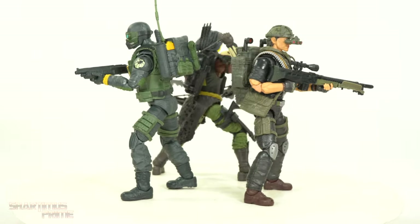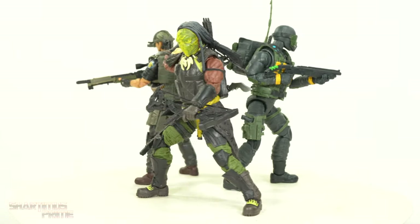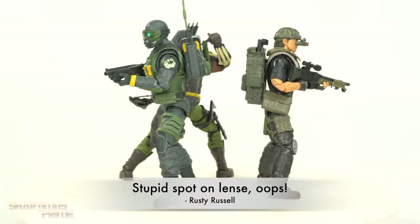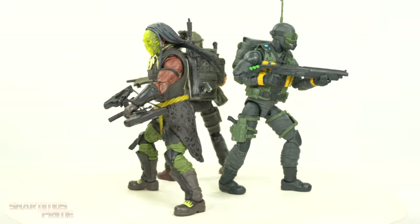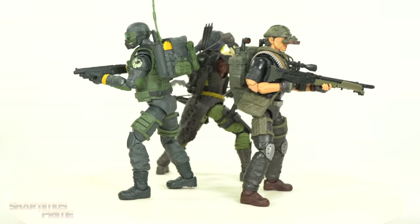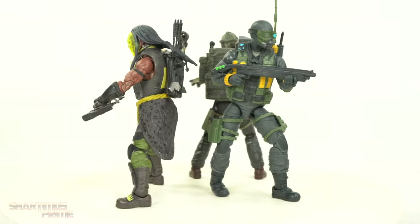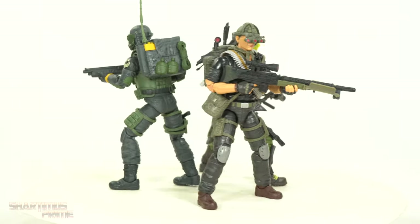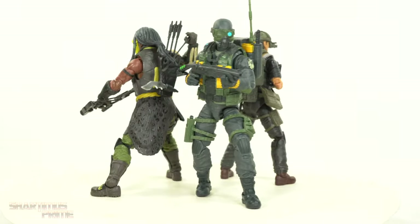Here are the figures out of the packaging, and I think they all look very, very cool. I like how cohesive they look, even though they're not all Joes — we got one Cobra. That Shadow Tracker looks especially badass. Just a spoiler warning, that's my favorite of the three. But we're going to get a close look at each one of them, so let's start with Tunnel Rat.